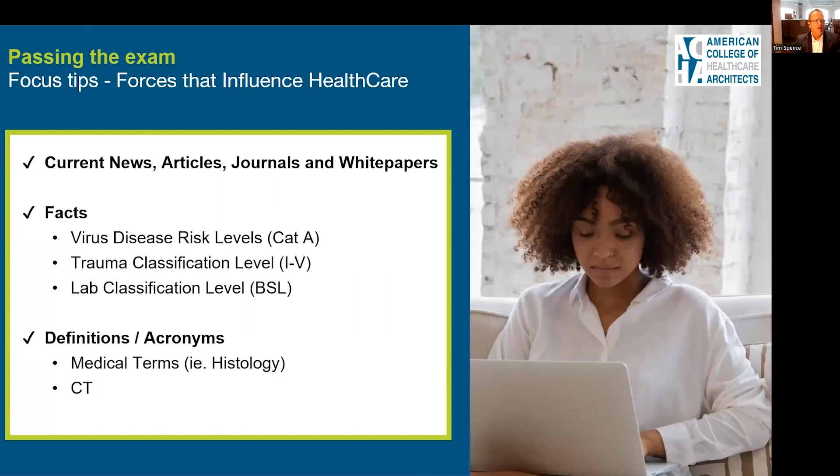The area that sometimes gives people pause is the forces that influence healthcare. The best way to prepare for that is to look at current news articles, journals, and white papers around healthcare. You need to know facts like virus disease risk levels, trauma classification levels, lab classification levels, and since this industry is full of acronyms, you need to know medical terms like histology and acronyms like CT and what they stand for.